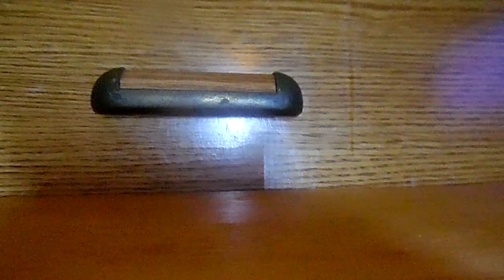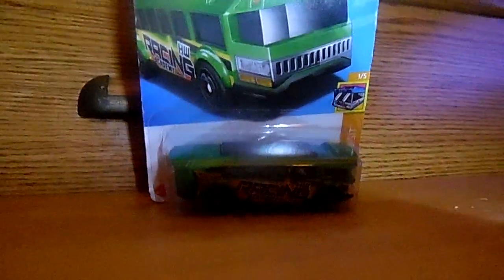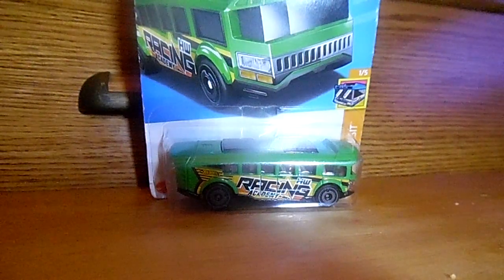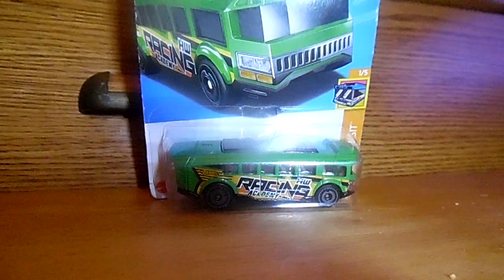Now we're down to the last car of this Hot Wheels haul from Walmart. Here it is — the last one. Hot Wheels High Bus in green. Yes, a Hot Wheels High Bus in green. Check this awesome bus out. That is one awesome Hot Wheels High Bus in green. That is the entire Hot Wheels haul from Walmart on January 19th, Friday 2024.